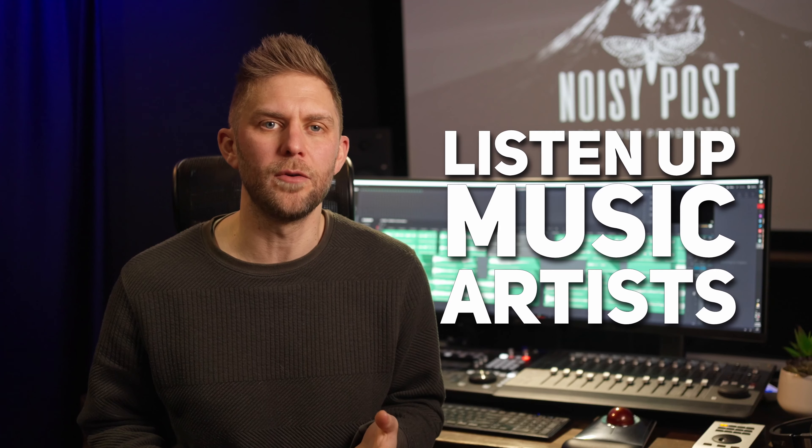What are the benefits of having your record mixed in Dolby Atmos? Apple, Amazon and Tidal are pushing labels to have their music mixed in Atmos.